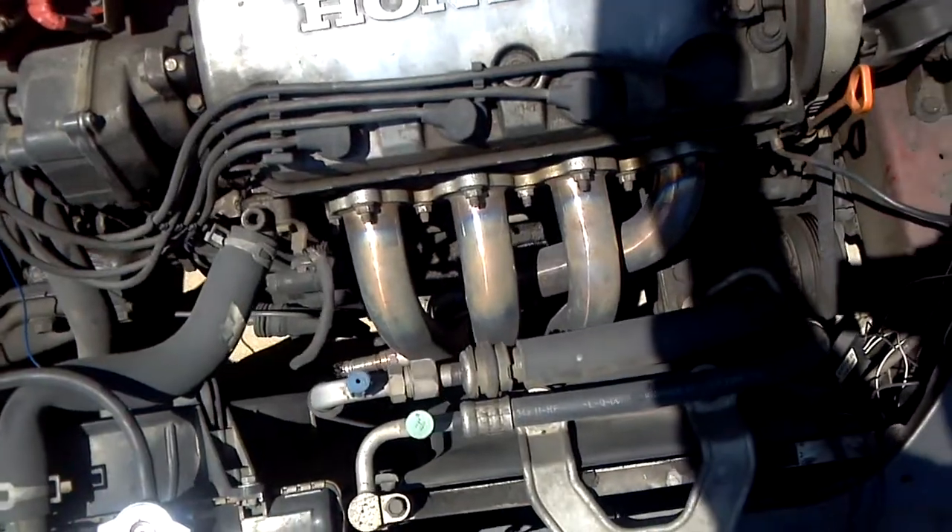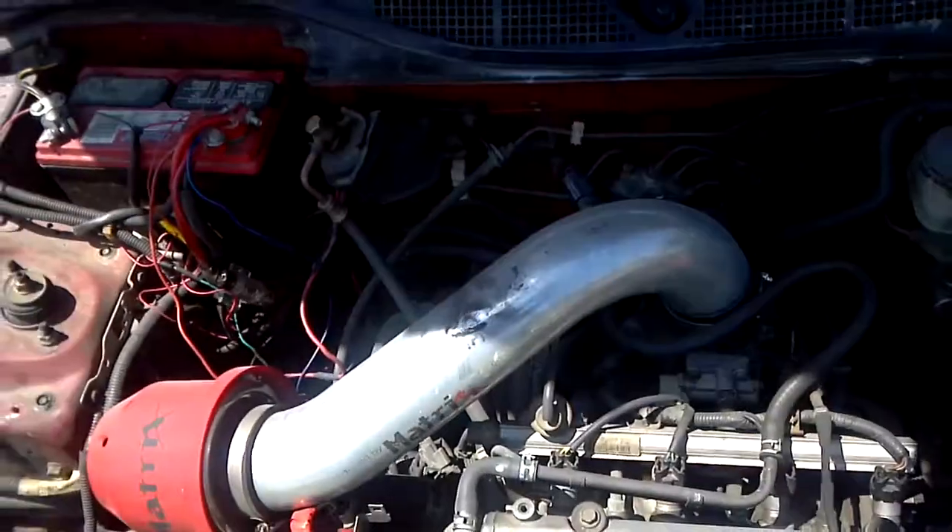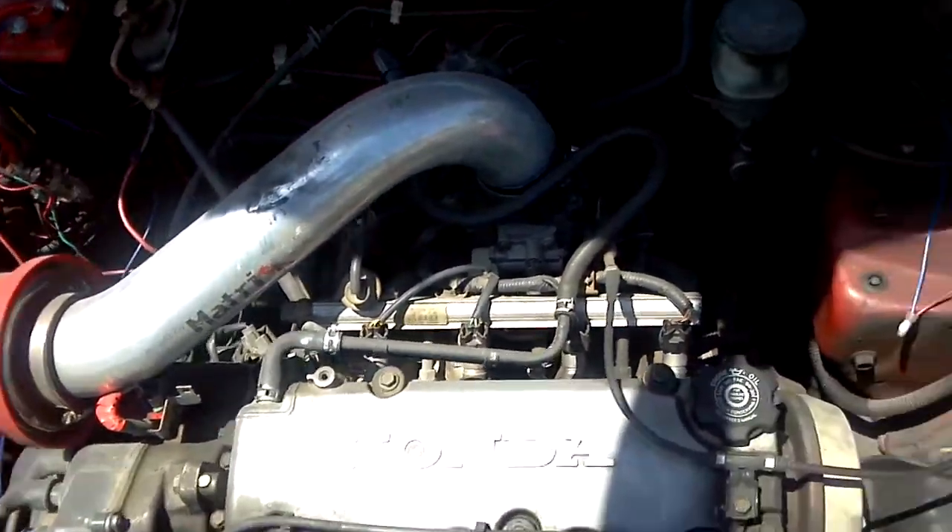D16 single cam, Megan Racing headers, shitty intake for now — just for now.